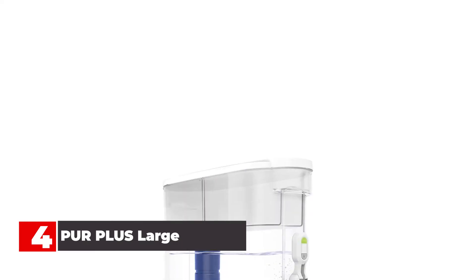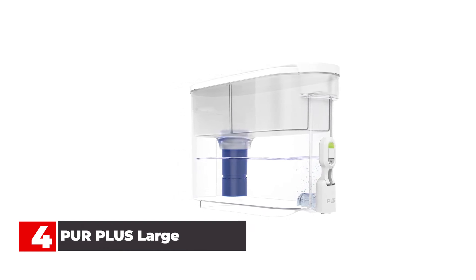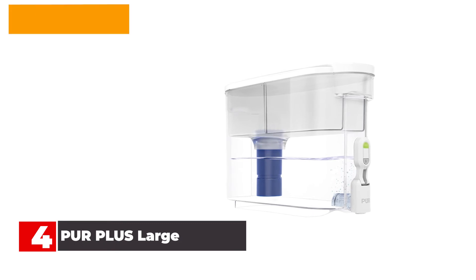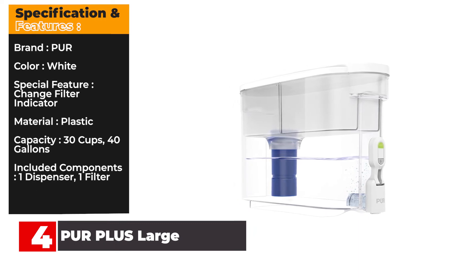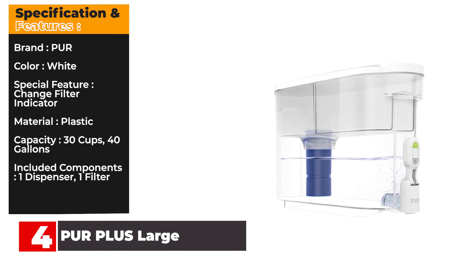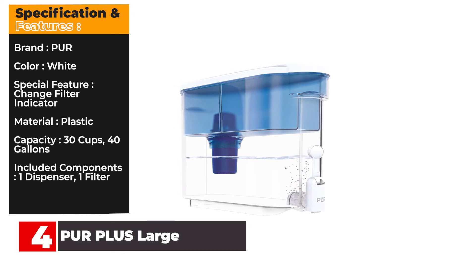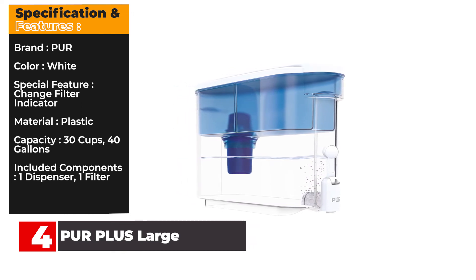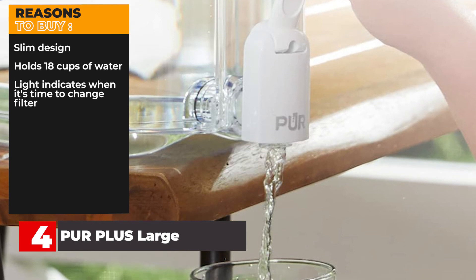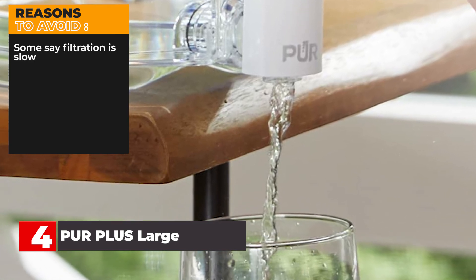This is designed to fit in the sink for convenient filling and is well balanced, so it's easy to move to the counter where it will be used. Several customers say the dispenser was very easy to set up and operate, though some note that it takes some time to filter water. Specification and Features — Brand: Pure. Color: White. Special Feature: Change Filter Indicator. Material: Plastic. Capacity: 30 cups / 40 gallons. Included Components: 1 dispenser, 1 filter. Reasons to buy: slim design, holds 18 cups of water, light indicates when it's time to change filter. Reasons to avoid: some say filtration is slow.